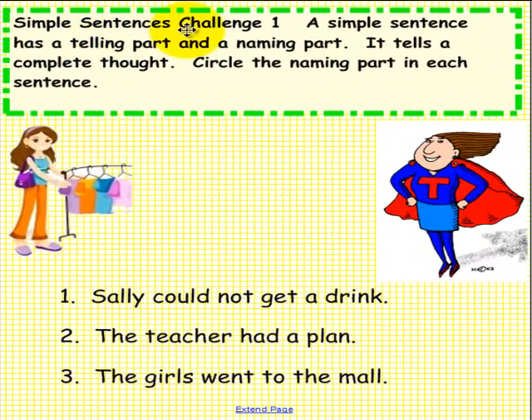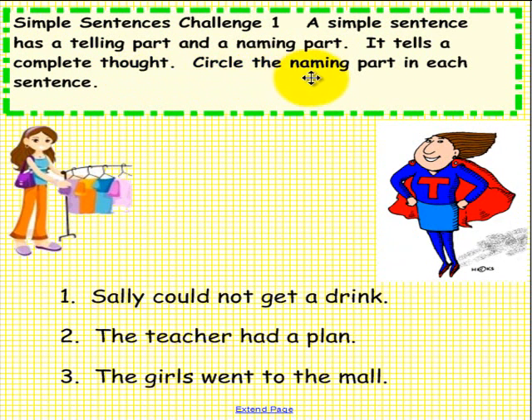Simple Sentences Challenge 1. A simple sentence tells a telling part and a naming part — it tells a complete thought. Circle the naming part in each sentence. Please pick up a pen and solve this challenge.